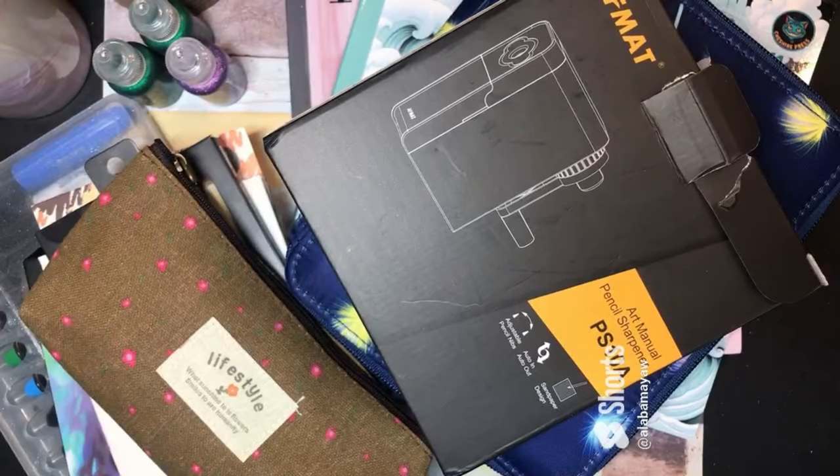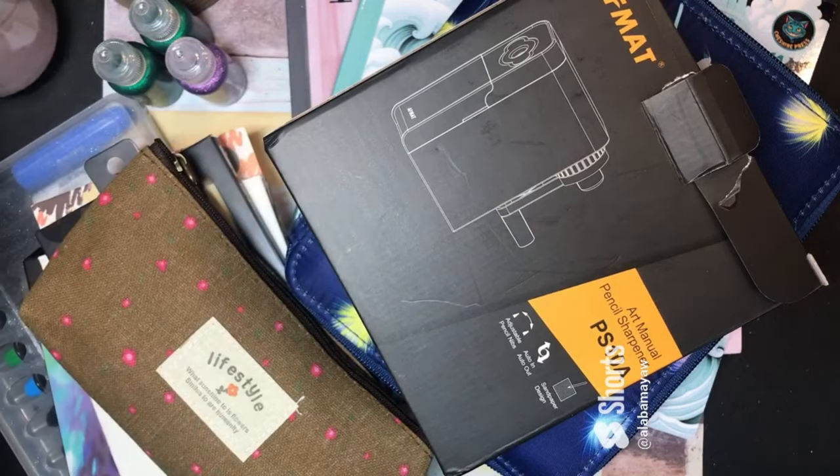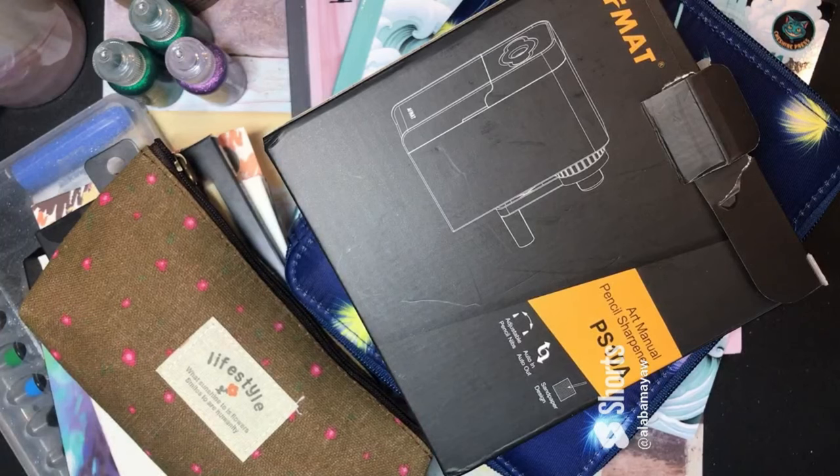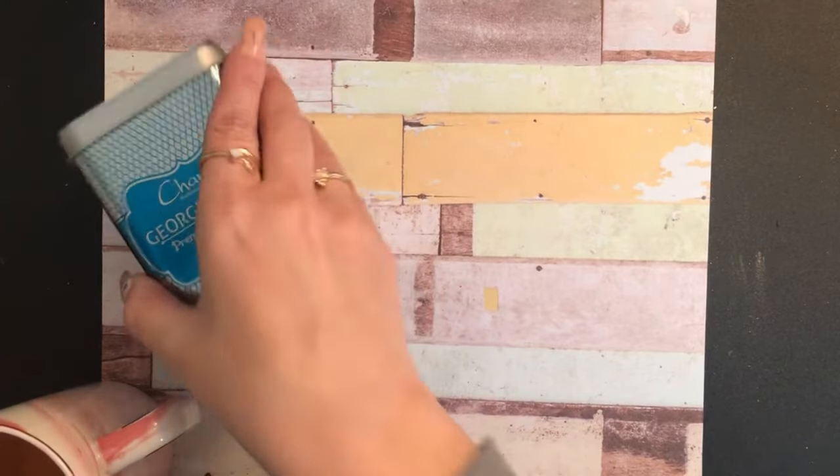Hey y'all, welcome back to my channel! If you're new, welcome in — grab yourself a cup of tea. I have got an Amazon haul for you; there are a couple of things from Walmart in here too — I'll let you know which ones came from where. This is probably going to be a long one, so get comfy. Let me clear this off and we'll get started.